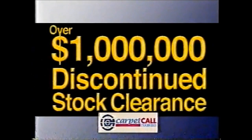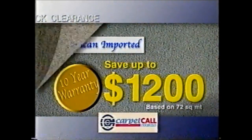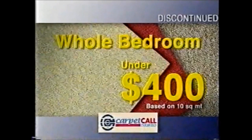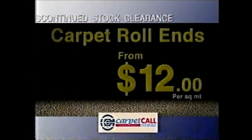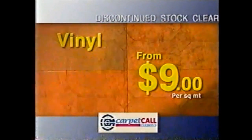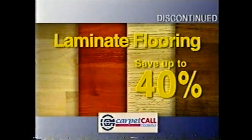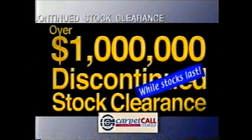Carpet Call have over $1 million worth of discontinued stock to clear so prices have been slashed. Carpet your home in luxurious American imported carpet and save up to $1,200. Recarpet a bedroom for under $400 fully laid and pick up carpet roll-ends from just $12 per square meter. Hard-wearing vinyls in great colours and patterns from $9 per square meter, and save up to 40% on laminate flooring. Hurry in while stocks last.